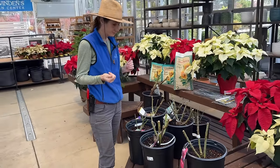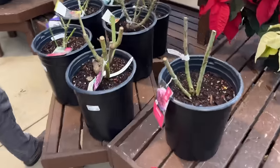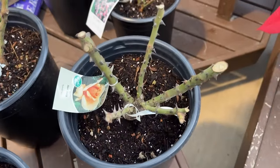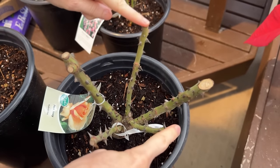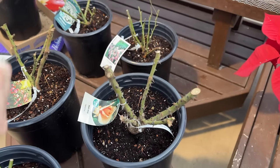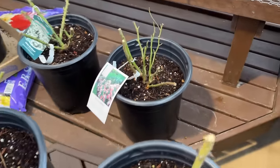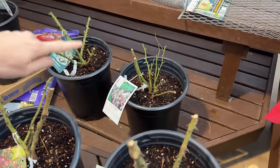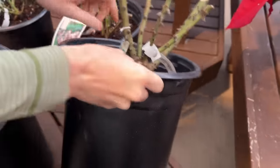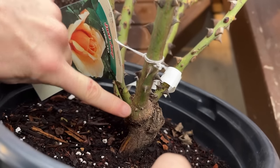Starting with a good vase shape means you'll have a healthier plant simply because of the airflow. With bare roots you can actually see that vase shape. This one looks pretty good — if I were to take this rose home, I might even cut out these two canes. You don't want too many canes in the beginning because it will cause problems.